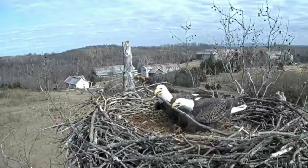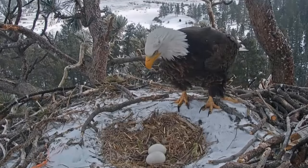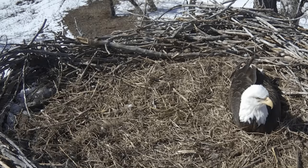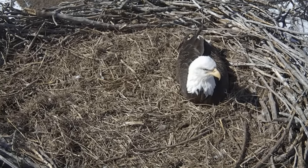Number 3 – Bald Eagle Nests. Majestic and patriotic, bald eagles build colossal nests high in trees, often returning to the same nest year after year. These nests can weigh as much as a small car and provide a safe haven for their eaglets.